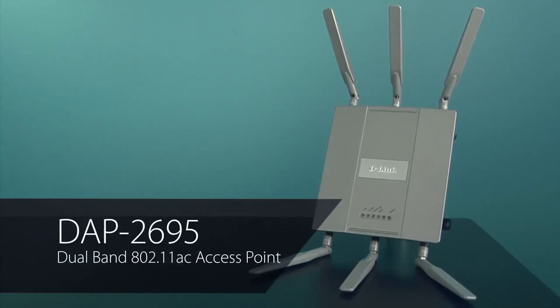Hi, I'm Steve Olin, Product Marketing Director for D-Link's Business Switching and Wireless Products. Today I'm going to give a brief overview of the features and benefits of the DAP2695, a high-performance, high-power wireless access point that supports IEEE 802.11ac.